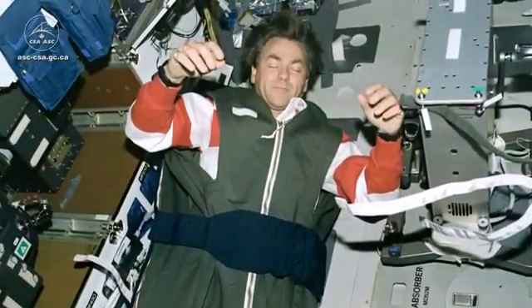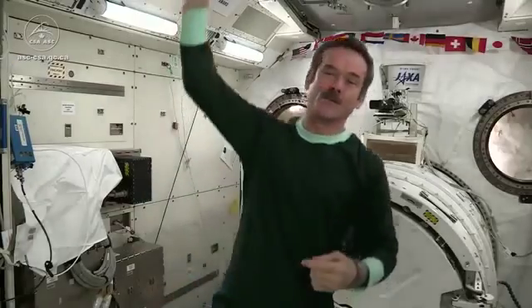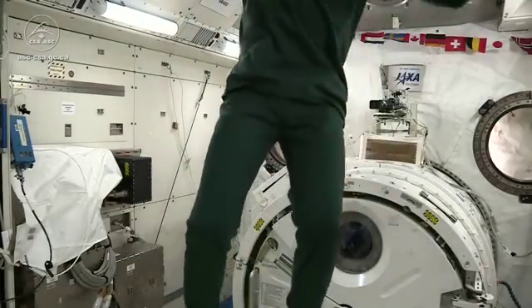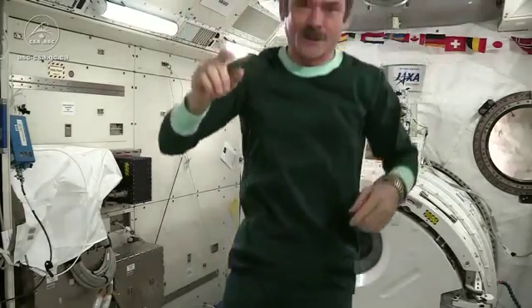But before I go to sleep, I've got to put on my pajamas. I'm in my super comfy Russian full-length pajamas — nice for when you have to get up in the middle of the night, and ready to go to bed.